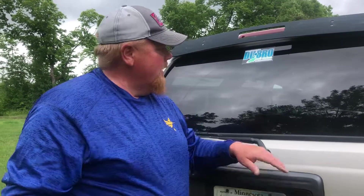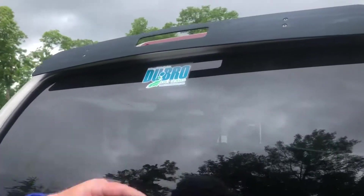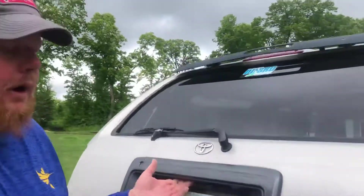Brian Brosdahl here. I'm a fishing guide and a tournament pro, and one thing I will tell you — I have a lot of gear all the time. But the cool thing is, Dubrow Pro Series will make you more organized. I'll show you why.